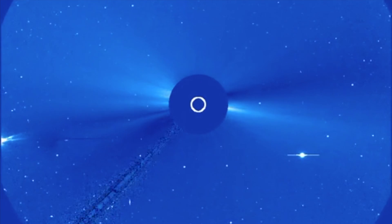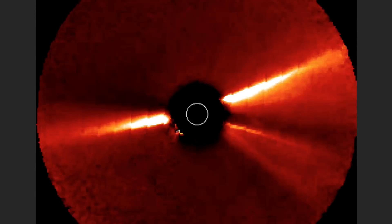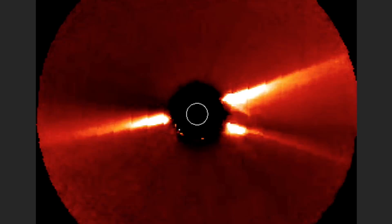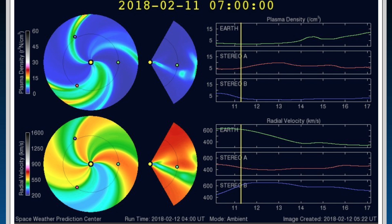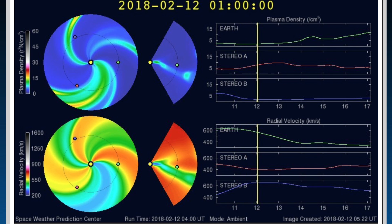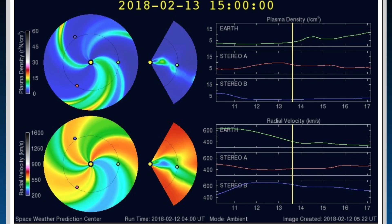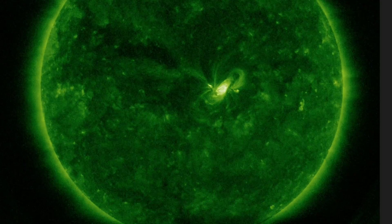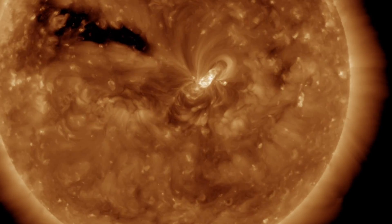The last thing we need to do is confirm the wide breadth of the CME from the side perspective using Stereo A. Indeed, this one covers a wide region north and south of Earth's orbit and will likely make impact. NASA and NOAA have also not updated their models yet, but best guess right now on an impact time would be between tomorrow night and Wednesday midday. We expect intensified solar wind telemetry and possibly moderate geomagnetic storms.